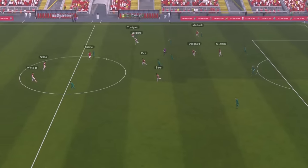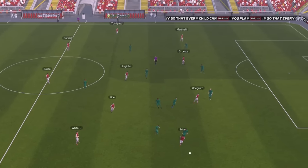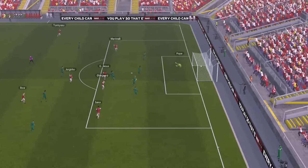That was the Arsenal vs Liverpool tactical analysis. Now we are going to go into Football Manager, where this tactic created a killing in the game.